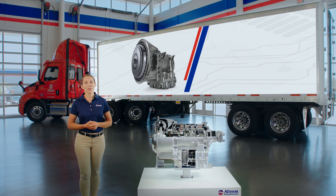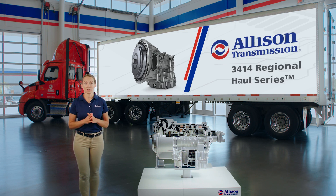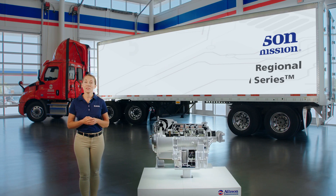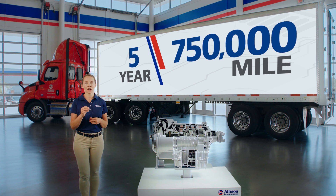Simply put, the 3414 is a great option for fleets with heavy start-stop duty cycles and longer-distance delivery routes with fewer stops in between. When it comes to the longevity of your fleet, we've got you covered. The 3414 features an industry-leading five-year, 750,000-mile warranty with extended transmission coverage as an option.